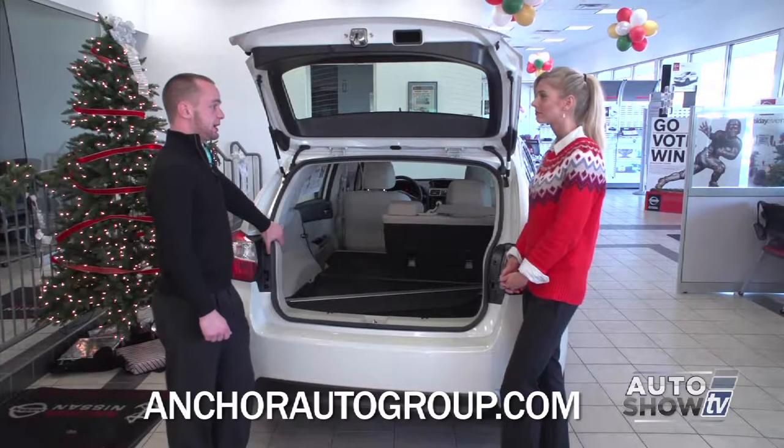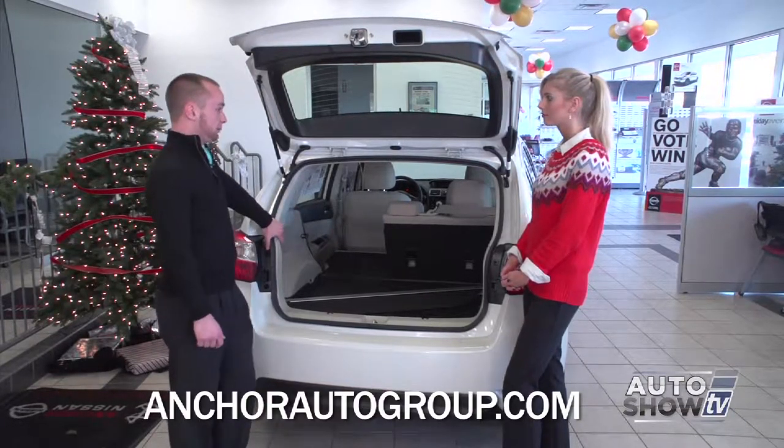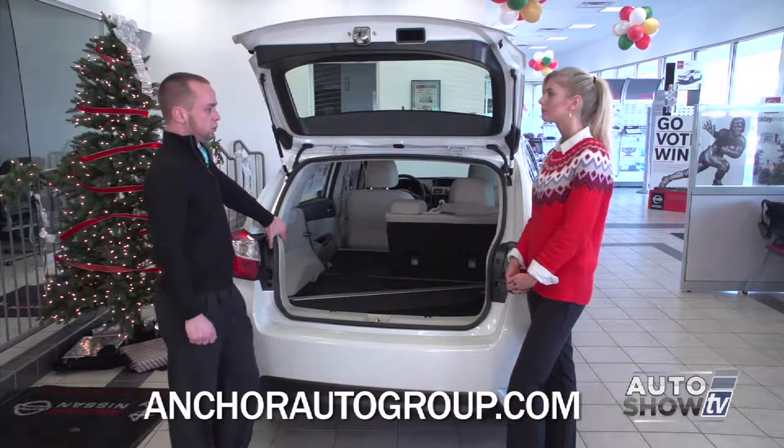This car comes complete with seven airbags. You've got front airbags, side airbags, and airbags all the way in the rear as well. This car has a top safety pick plus safety rating, which is the highest that they award.